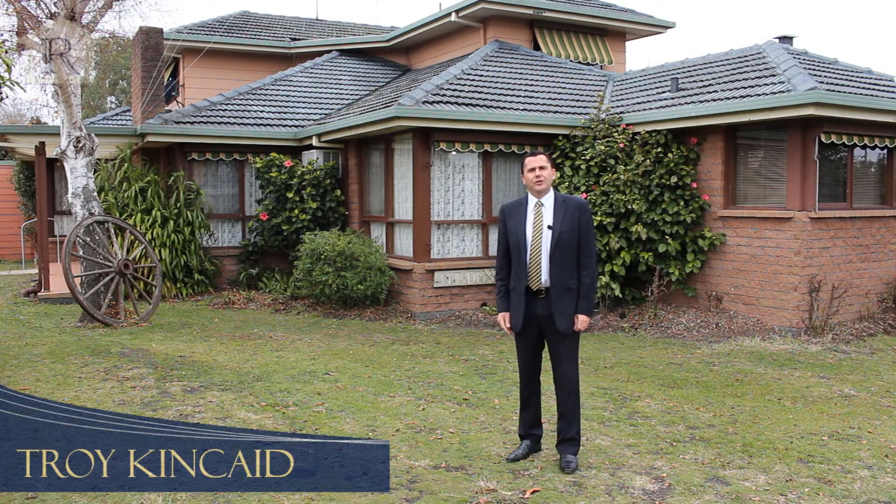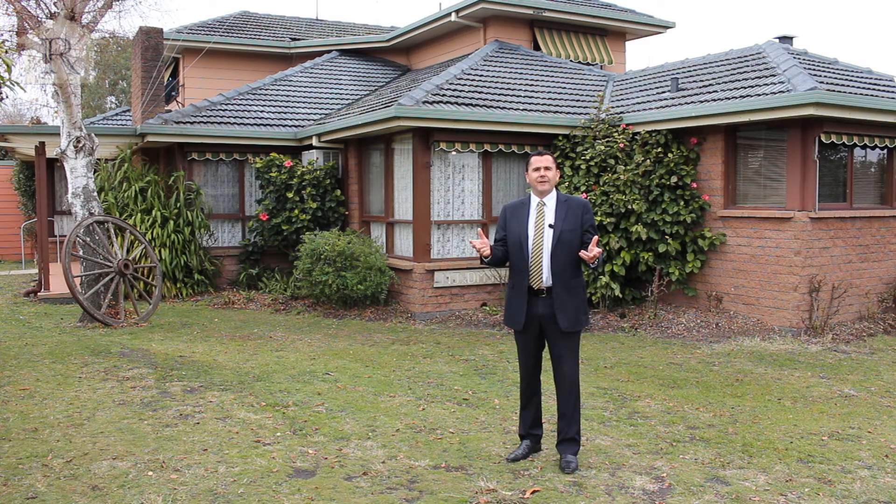Hi, I'm Troy Kincaid from HF Richardson. Welcome to 6 Quomby Avenue, this fantastic home — five bedrooms, two bathrooms, set in a quiet court location. It's a must-see for the growing family, so come with me and we'll go for a look inside.